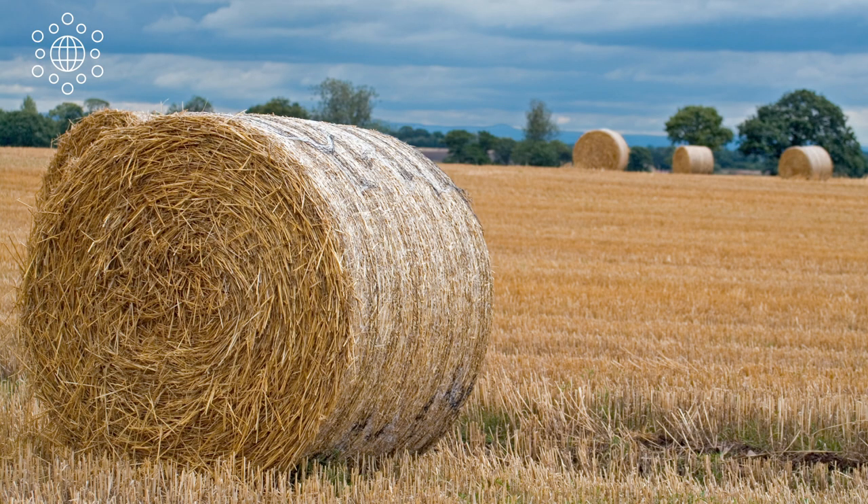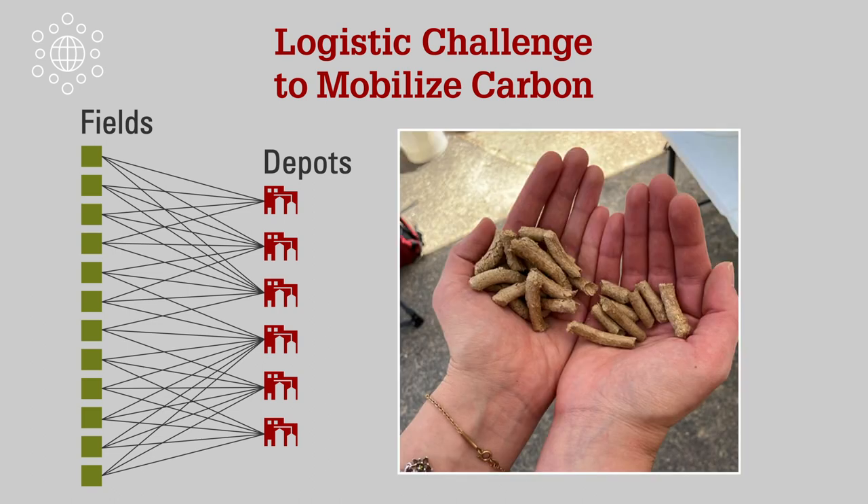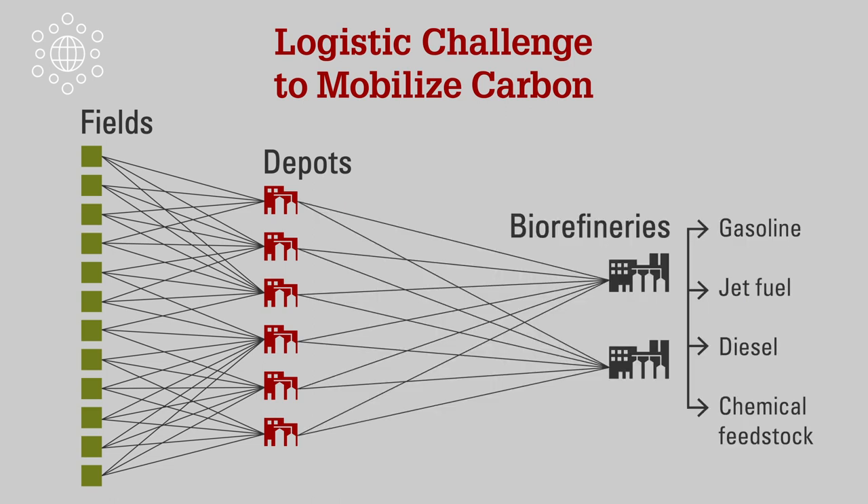Our challenge is that this waste — also known as stover — is not as flowable nor dense. These qualities create an economic challenge when trying to deliver this product from geographically dispersed rural areas to a centralized facility for conversion to liquid fuel. Researchers posit that small collection facilities located near fields, which we call depots, could help alleviate this challenge. In these depots, stover or similar grasses would be densified into pellets, and once densified, corn stover could also be part of the fuel supply in our gas pumps.